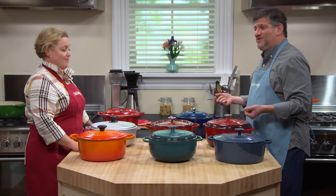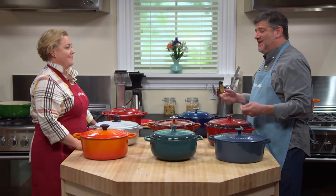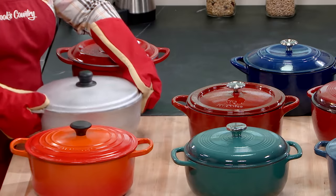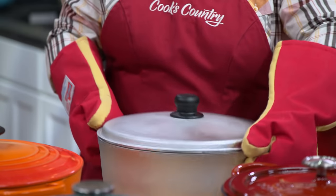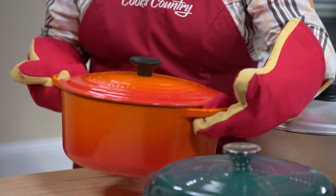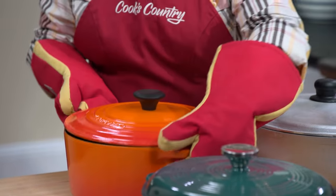There was another important design factor, and that was the handles. If you are pulling a Dutch oven full of stew or a braise out of the oven, those are not good moments to lose your grip. The little tiny skimpy handles on that silver Dutch oven don't feel so secure — a little slippery, a little small. The handles have got to be bigger and surer for a really firm grip.